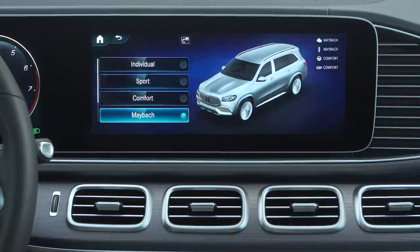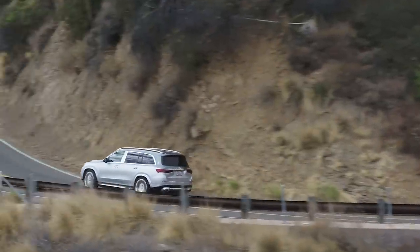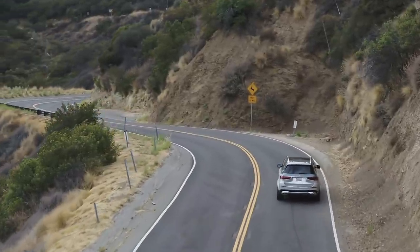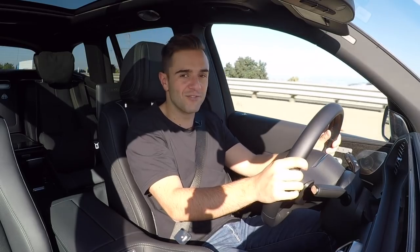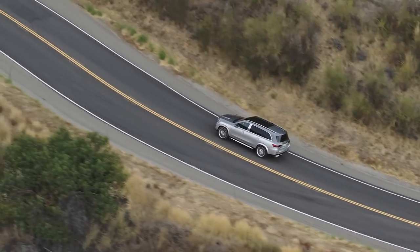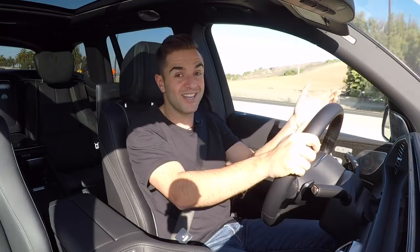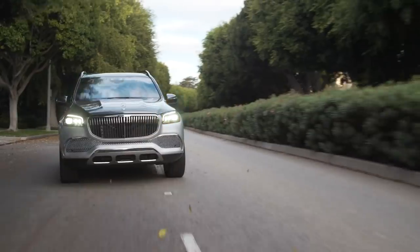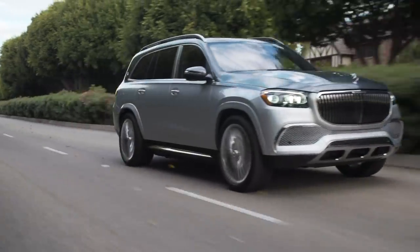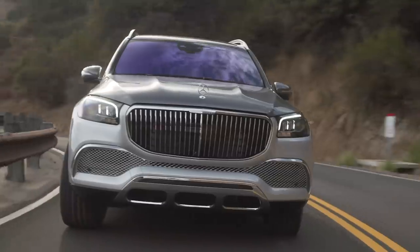There are two drive modes worth pointing out. First is the new Maybach driving mode, specific to this car, which supposedly optimizes comfort for those in the back seat. But honestly, going back and forth between comfort mode and Maybach mode, there's hardly a difference — this thing is already so comfortable going over bumps. The other drive mode worth talking about is the off-road setting. The ground clearance is the same between the Maybach and other GLS models, and technically the underbody coverage is the same as well. The only thing stopping you from going off-road are those massive 23-inch wheels.